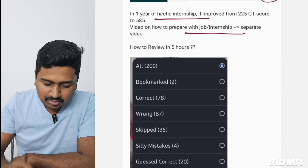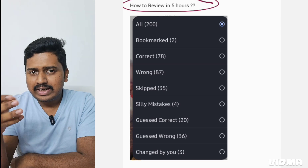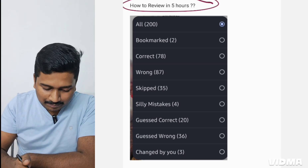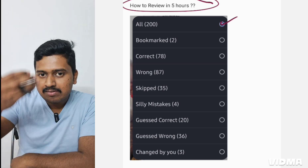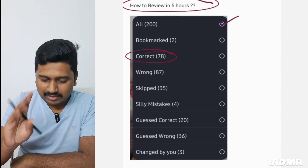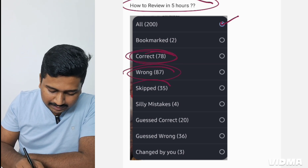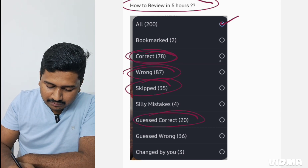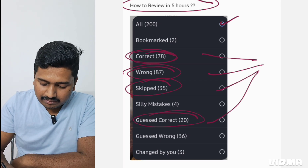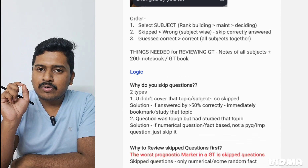Using these two laws, we'll see how to review GT properly. The million-dollar question is: how to review GT in five hours. In any app, when you review a GT, you'll get options like all questions, correct, wrong, skipped, and guessed. There are four important parameters: how many correct, how many wrong, how many skipped, and how many guessed correct. Using these four parameters we will see how to review GT in five hours.